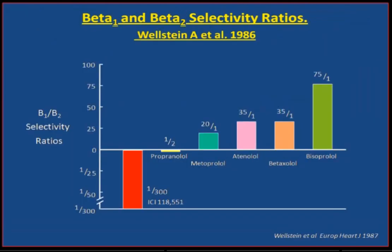Are all beta-blockers the same? This slide shows beta-1/beta-2 selectivity ratios. First, the red column — it's a pure beta-2 blocker, not available for prescription, only a research tool. If you gave a pure beta-2 blocker to hypertensive patients, there would be an increase of about 7 over 5 mmHg. So beta-2 blockade increases blood pressure. When we look at the spectrum from non-selective propranolol through to highly selective bisoprolol, what effect does this have on how the patient reacts?